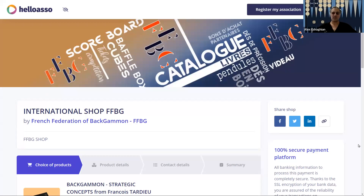In this video, I'm doing a review on the book Backgammon Strategic Concepts by Francois Tardieu. Thank you for joining me. I hope you enjoy this video. Please like and subscribe and you'll be notified every time I upload a new video. Please let me know what you think in the comments below.